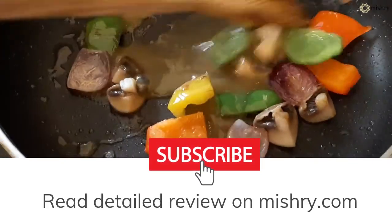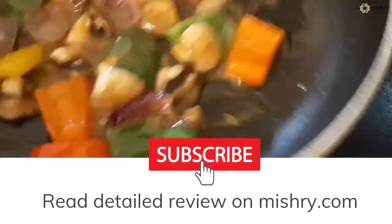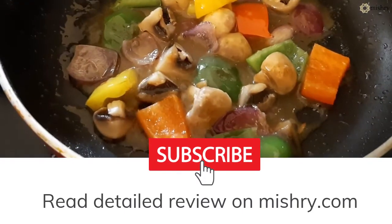To read the detailed review, visit Mishri.com and don't forget to subscribe and hit the bell icon as well. See you later.